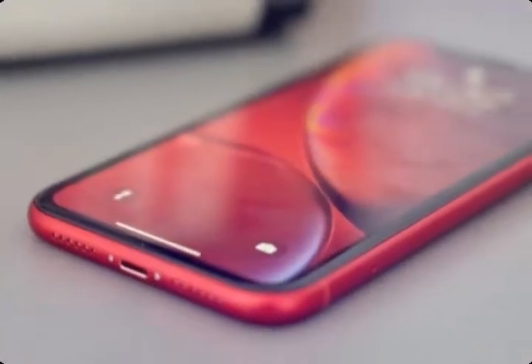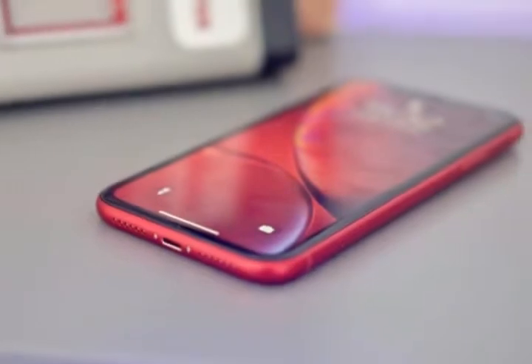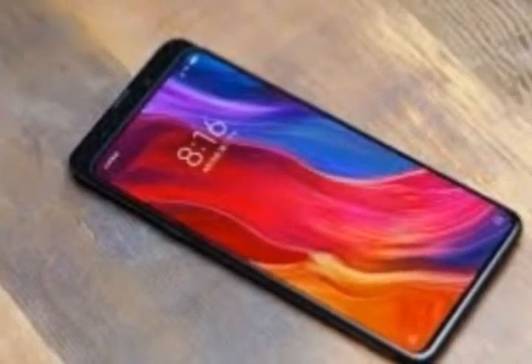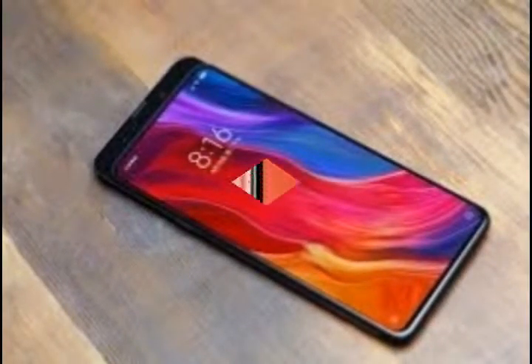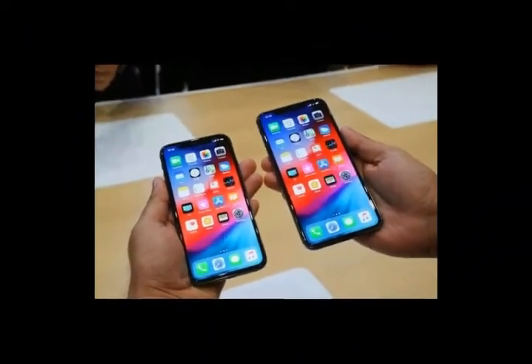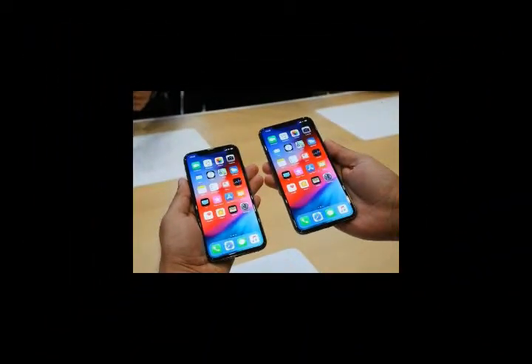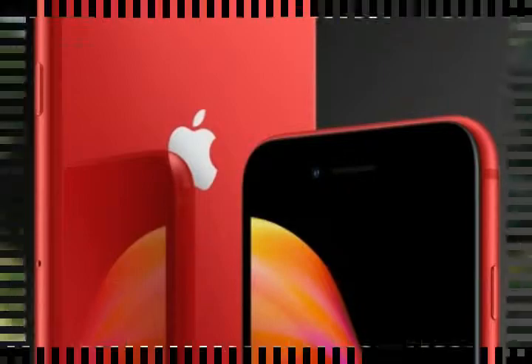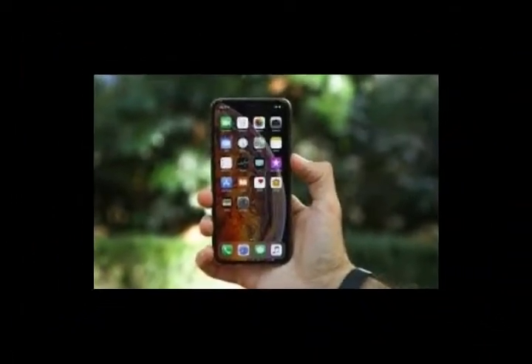Number 1: iPhone XS Max. The iPhone XS Max is the best iPhone you can buy. Weight: 208 grams. Dimensions: 157.5 x 77.4 x 7.7 mm. OS: iOS 12. Screen size: 6.5-inch. Resolution: 1,242 x 2,688. CPU: A12 Bionic. RAM: 4GB. Storage: 64/256/512 GB. Battery: 3,179 mAh. Rear camera: 12 MP plus 12 MP. Front camera: 7 MP.